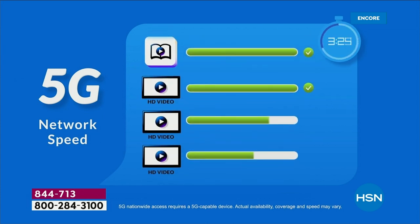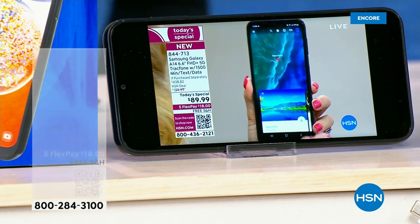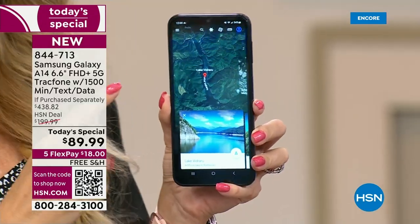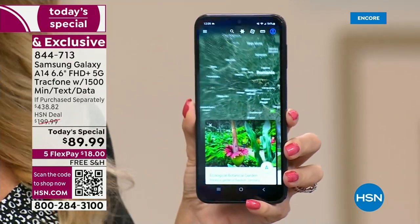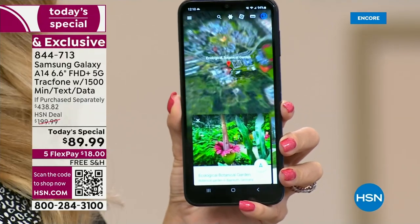With 5G, you can do so many more things — not only simultaneously, but you're also going to have the ability to stream and it is going to be so flawless. If you love to stream movies and you're sick of the buffering, get off 4G and get onto 5G. That infrastructure is being built out throughout the entire country. We absolutely love no phone bills. Let's run through some of the benefits of being a TrackPhone customer.